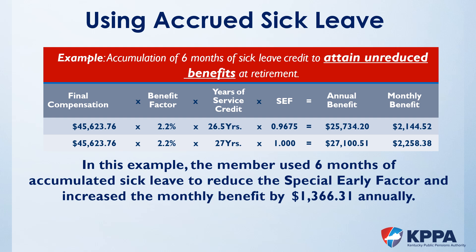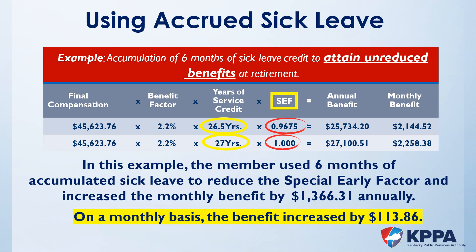Full retirement benefits require 27 years of service or age 65 for Tier 1 non-hazardous members. Members can also retire early with reduced benefits at 25 years of service regardless of age, or at age 55 with five years of service. In this example, the member is eligible to retire with 26.5 years but will receive a penalty. Notice the SEF, or special early factor — if the member retires with 26.5 years, they receive 96.75% of total benefits. If the member uses six months of sick leave, that penalty is eliminated. Adding the six months of sick leave to 26.5 years gives 27 years, equating to full retirement benefits and increasing the monthly benefit by $113.86 per month, or $1,366.31 annually.